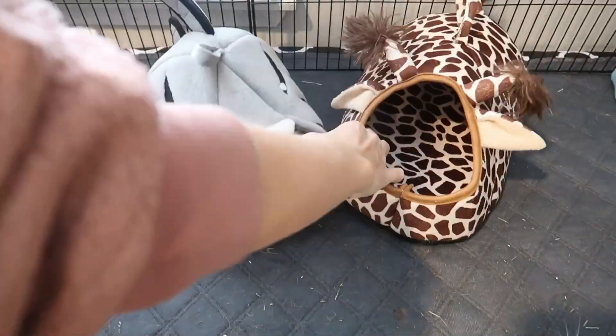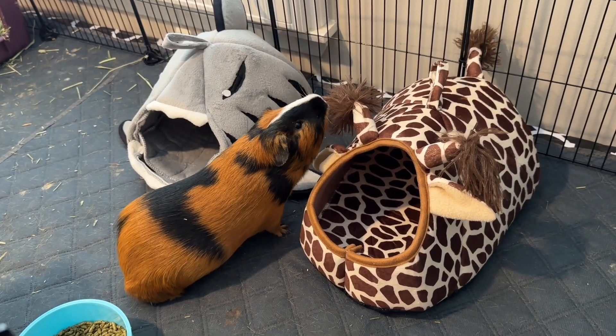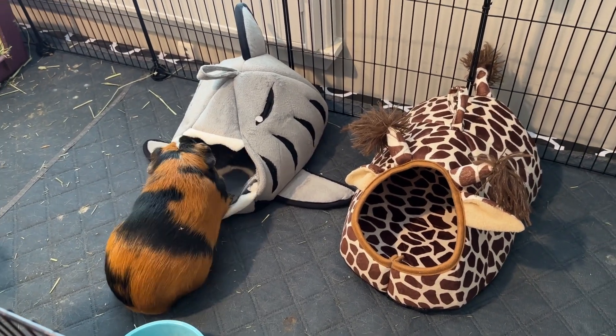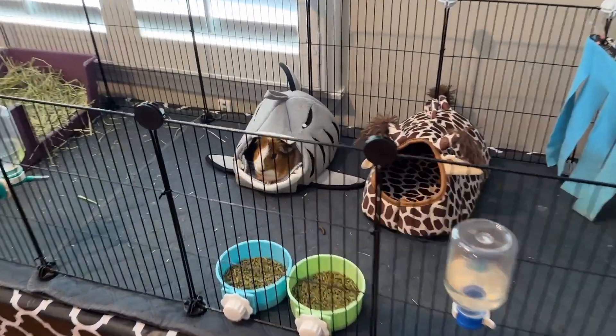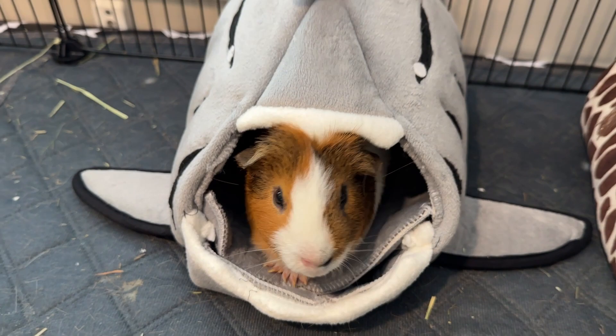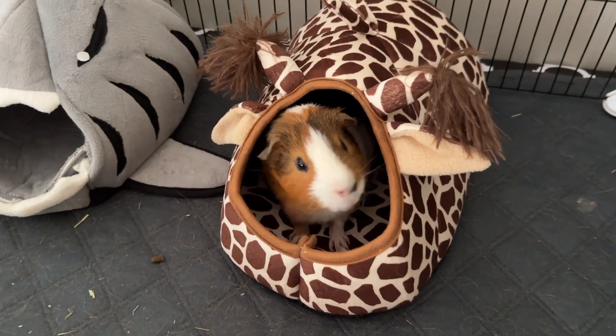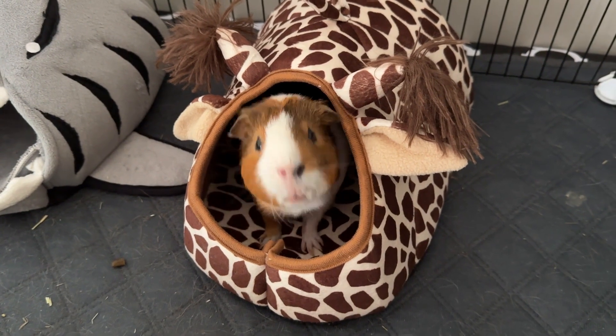My guinea pigs are loving them. If yours are a little bit wary to go in the first time, just put them in the cage and they'll kind of explore them for a while. Eventually they'll go in there and realize how comfy they are and just be in there all the time. They feel so safe and secure and cozy in there. I love these hides and I know you will too. And your guinea pigs.